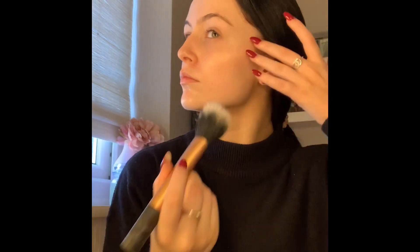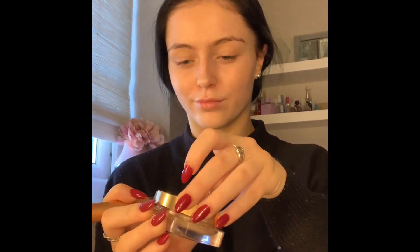I'm just applying that with a duo fiber brush by Real Techniques — I love this brush because it gives it a really even base. Then after that I'm going to be taking the Porefessional by Benefit. I really love this primer; I use it mainly every day, or I switch between the Smashbox primer as well. It keeps my makeup on — I really recommend this.